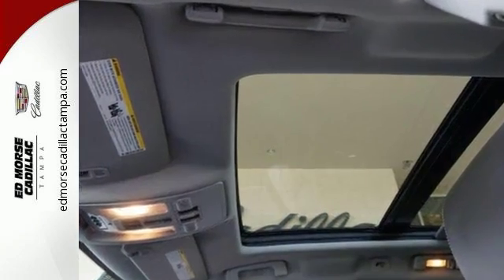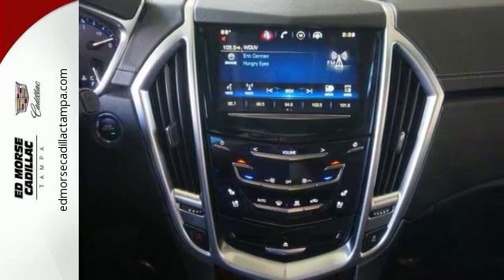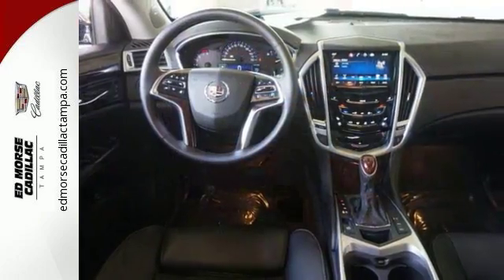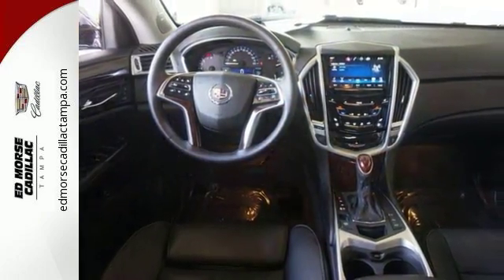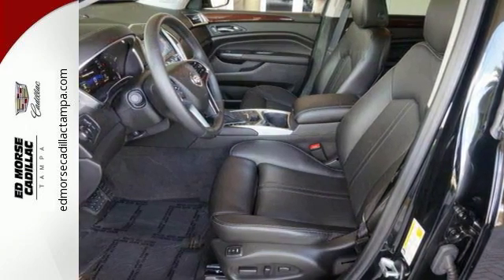Inside, you will enjoy climate control, Bose sound, the CUE information and media control system, as well as OnStar with 4G LTE capability. This SRX is functional and feature-packed.